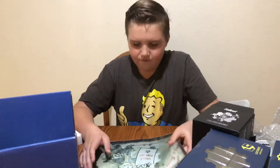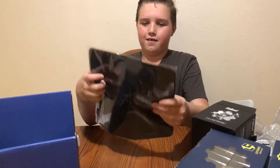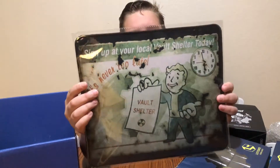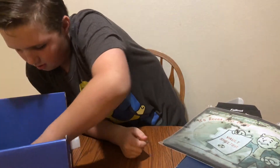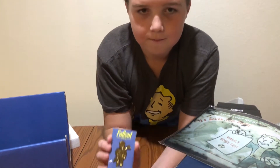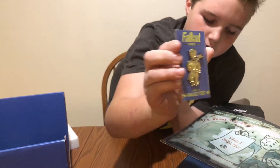We got a Fallout Shelter Mouse Pad — that is cool, I like that. And we have the Fallout pin that came with it. It is the Lone Wanderer perk. Pretty good detail in it.